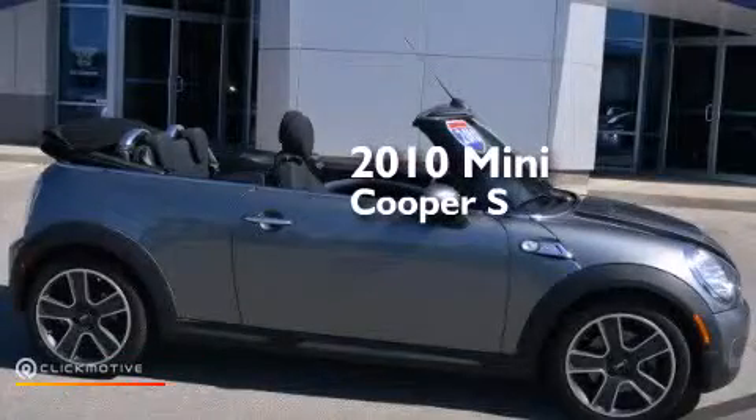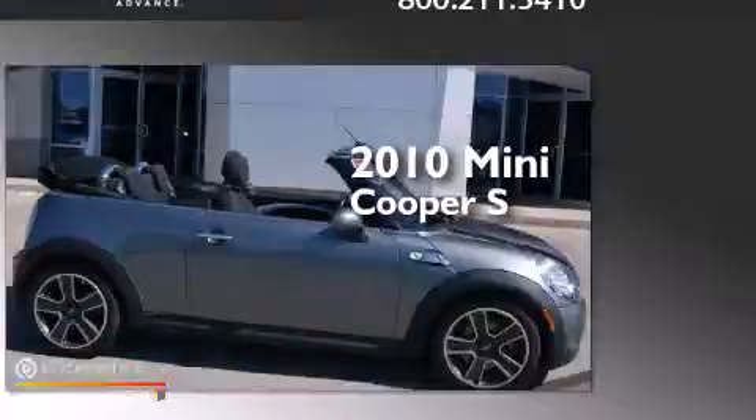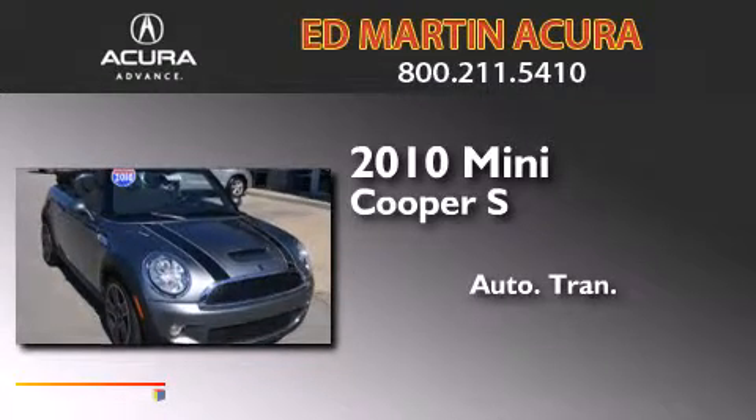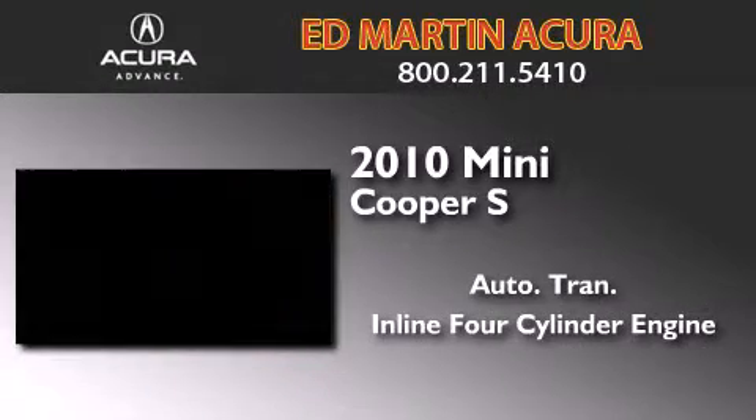This is a 2010 Mini Cooper S. This compact has an automatic transmission and an inline four-cylinder engine.